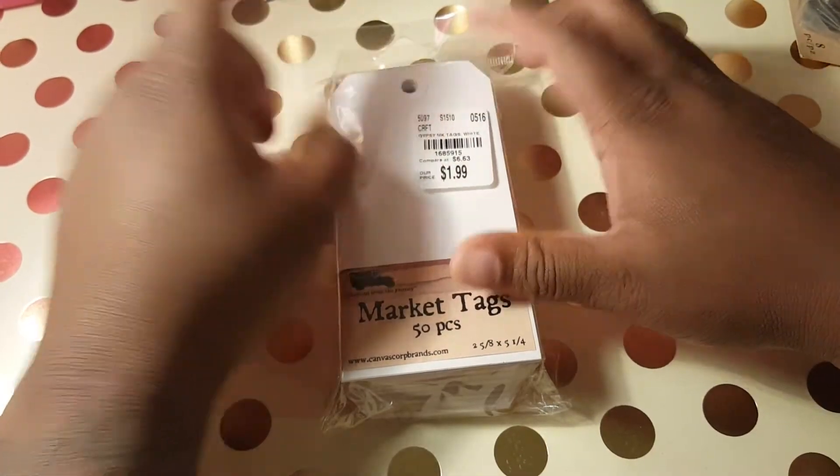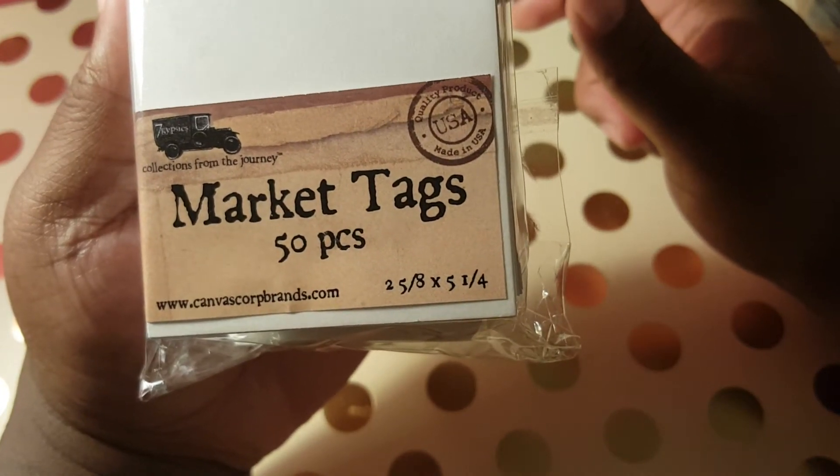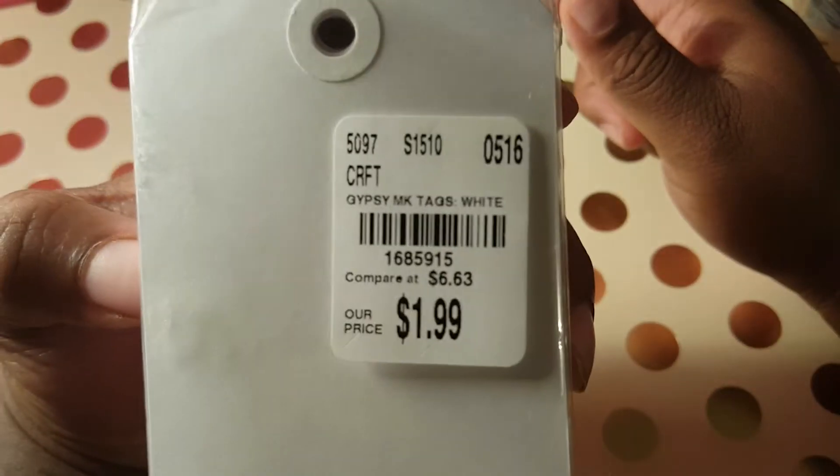They've got reinforcements right here and they are two and five-eighths by five and a quarter. Here goes the product code for that.